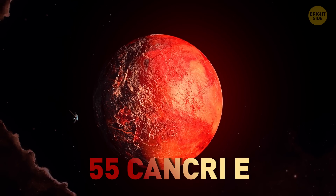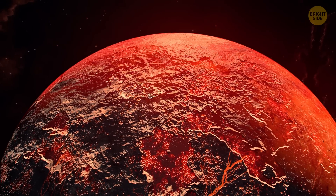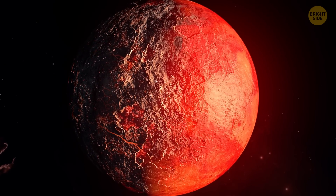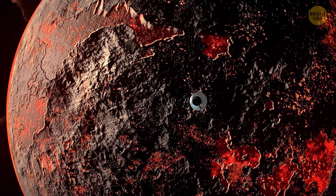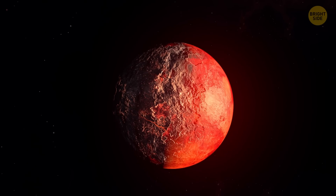55 Cancri e is so close to its sun that half the planet's surface is a literal ocean of molten lava. The other half is in eternal darkness because it never sees the sun — the planet has always turned to its star on one side. And between the scorching and the dark, there's the twilight zone: a thin strip of gloomy nothingness. That's a getaway spot.